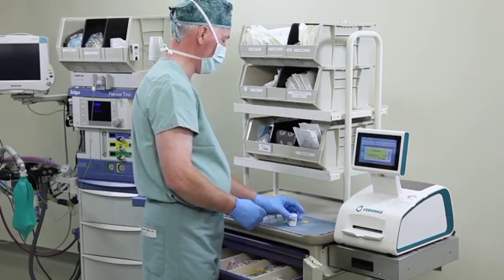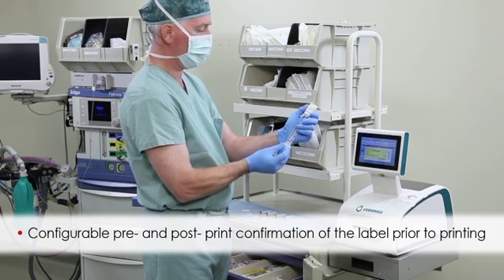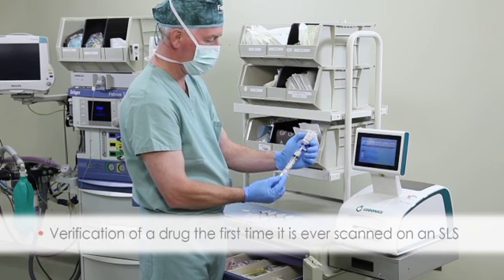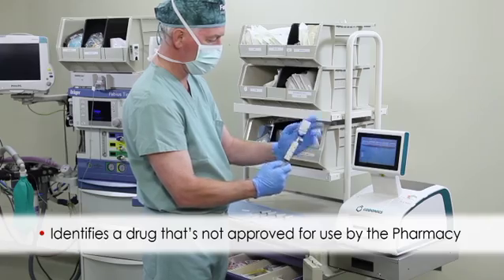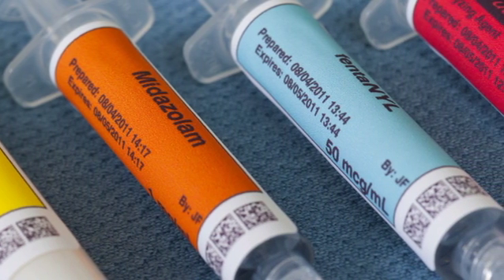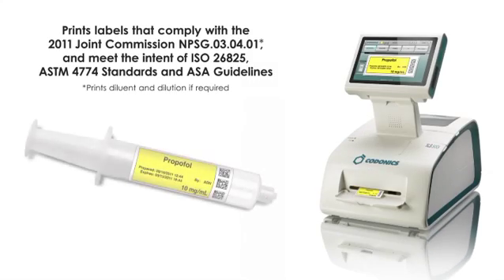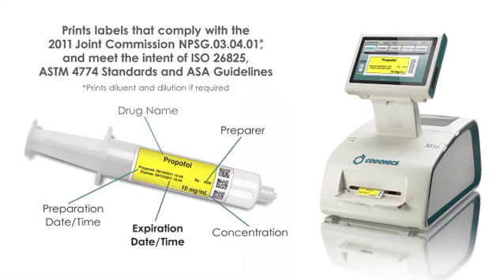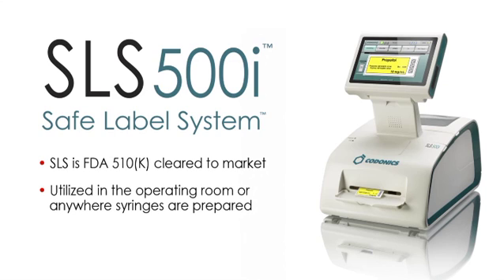The primary safety system is a closed-loop audio and visual readback — for example, 'Propofol 10 mg per mL' — of the drug name and concentration at the time of preparation. Other safety features include configurable pre- and post-print confirmation of the label prior to printing, verification of a drug the first time it is scanned on an SLS, and identification of drugs not approved for use by the pharmacy. SLS improves the syringe preparation workflow by automatically printing water-resistant, full-color labels. These labels comply with the 2011 American Society of Anesthesiologists' recommendations for syringe labeling in the perioperative environment and meet the intent of ISO 26825 and ASTM 4774 standards. SLS is an FDA 510K Class II medical device and is utilized in the operating room or anywhere syringes are prepared.